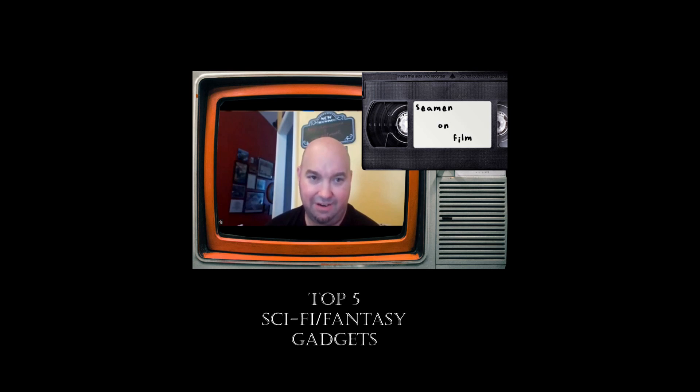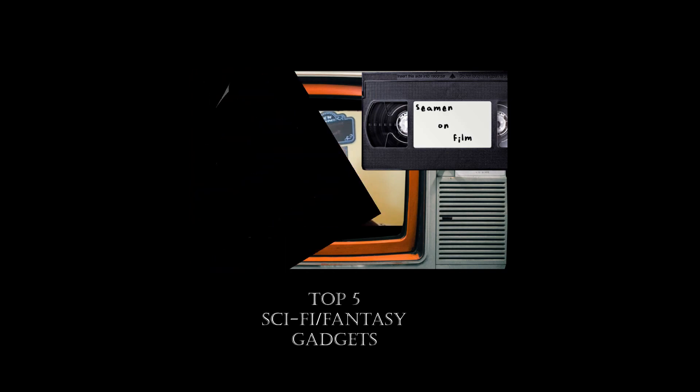My number four sci-fi gadget weapon is the actual Death Star. I like that one a lot. That was on my list too. So three is the proton pack. Number two is the hoverboard from Back to the Future 2. And then number one, of course, is the lightsaber slash light bo staff.